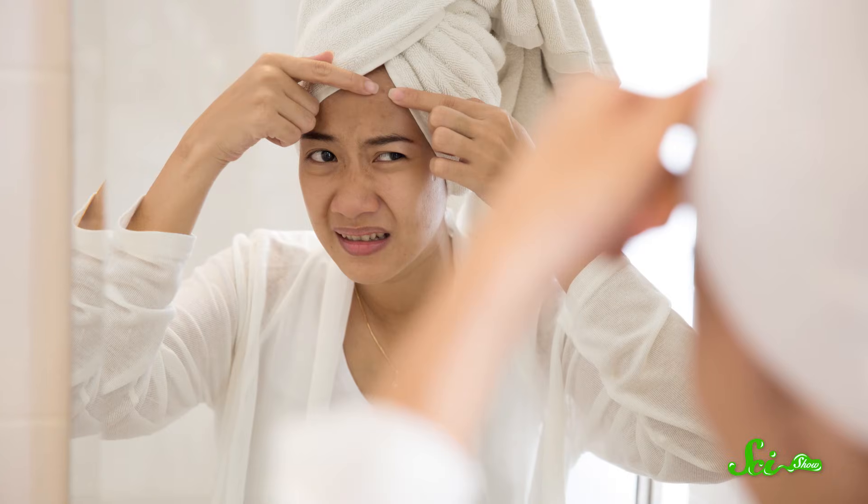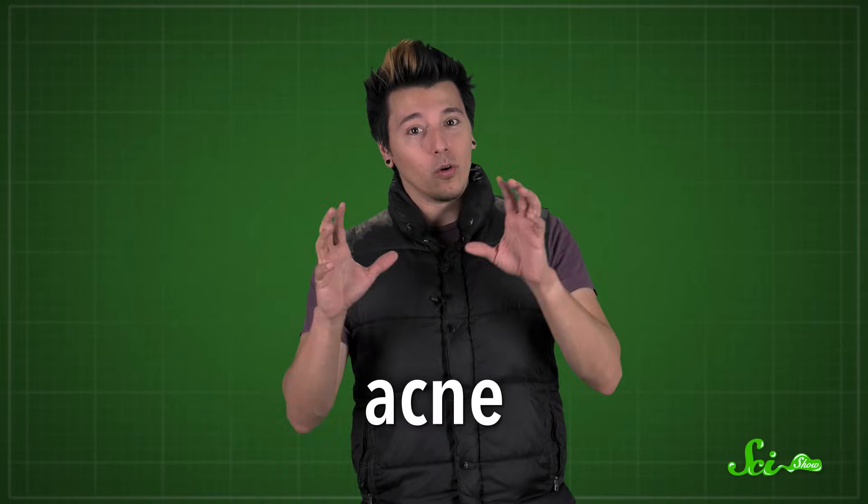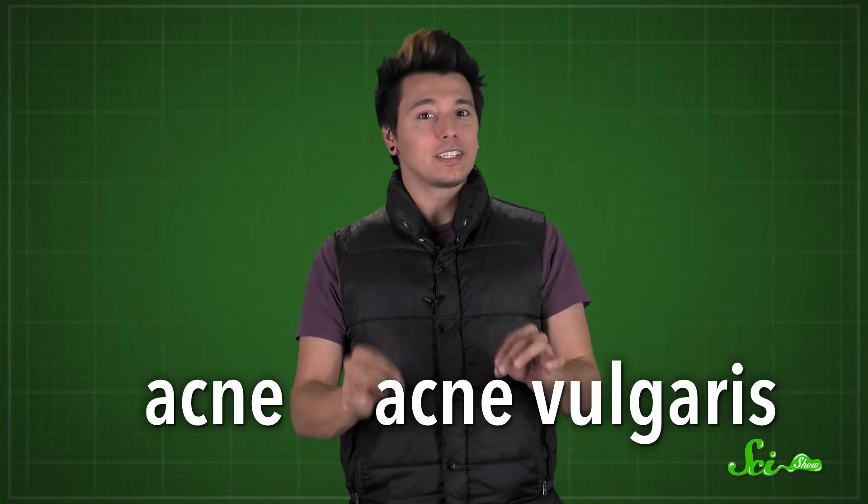Imagine waking up the morning of prom, or your wedding day, or a big job interview, and sure enough, you look in the mirror to find your forehead covered in zits. It's happened to a lot of us. Acne, or acne vulgaris, is the most common skin disease in humans. It affects about 80% of people at some point in their lives. Most people get acne between the ages of 11 and 30, but sometimes older people continue to struggle with it, too.